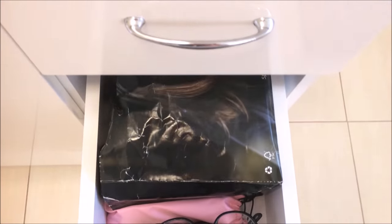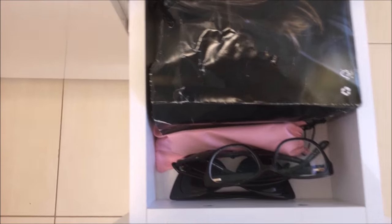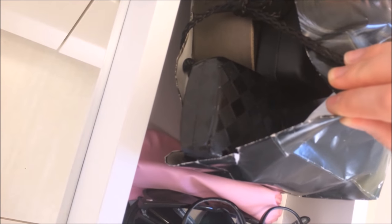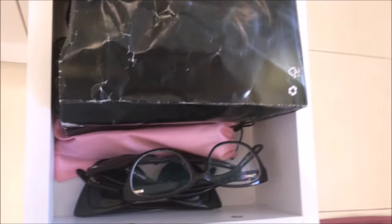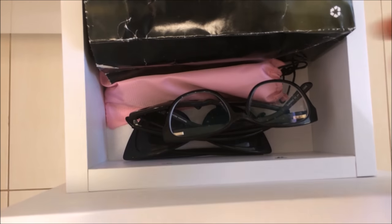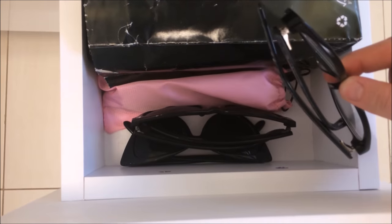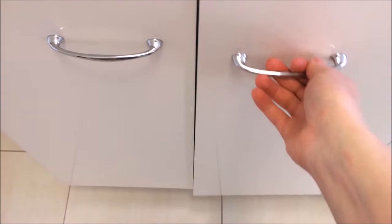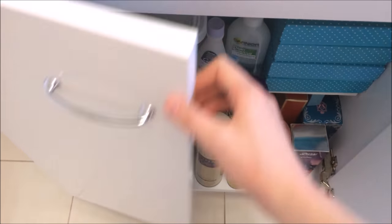In the second drawer are all of my glasses, and I've been wearing glasses for over 10 years so I've got quite a collection now, even though I tend to wear the same pair most days. I've got a whole lot of different glasses for different outfits, and also a couple of sunglasses in there. The bottom drawer is a bit of a junk drawer so I won't show you that, but I will show you what's inside the cupboards.